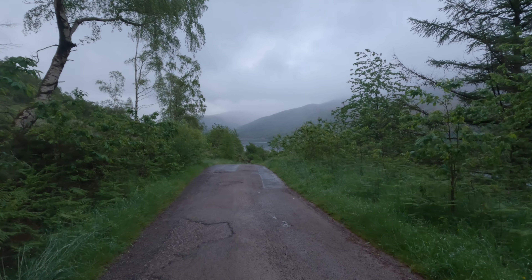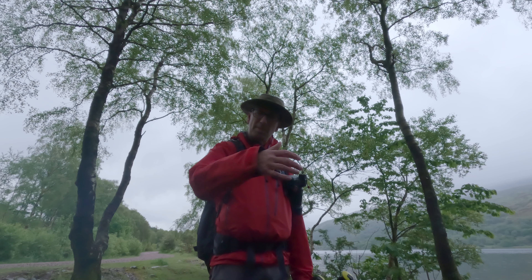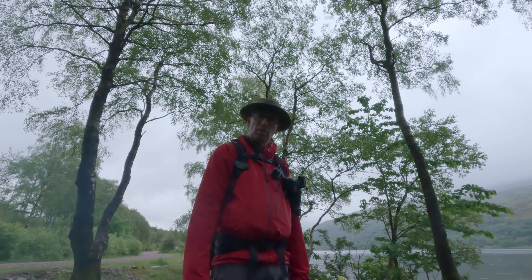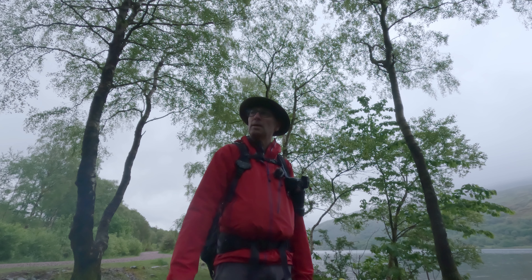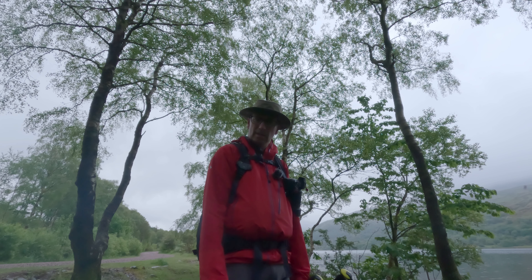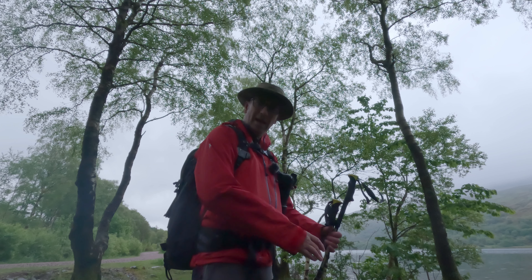If you want to come to the Lake District and visit a lake, there's just one place you need to be, and that is Ennerdale. It's the only lake where there's no designated road running at the side of it. It really is wild.